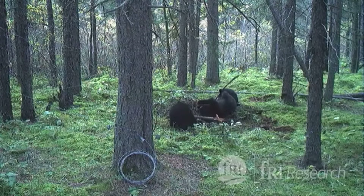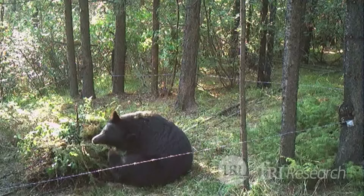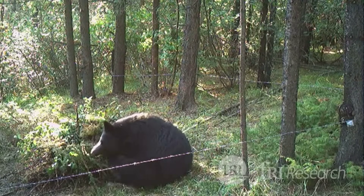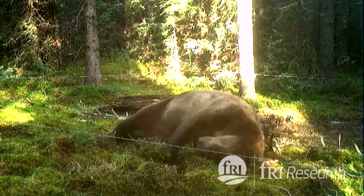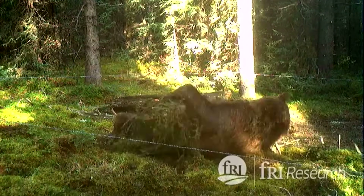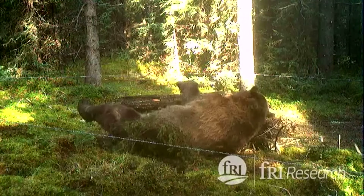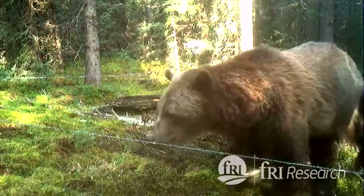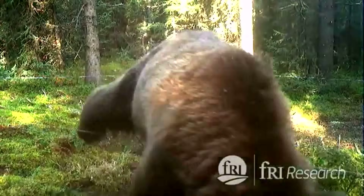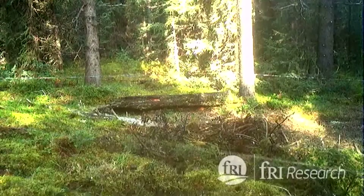And something these furry beasts have in ample supply — their hair. Researchers will be setting up hair snag sites across the province this summer. Mounds of moss and sticks are doused with a smelly attractant that proves irresistible to any bear that passes through. Each site is lined with barbed wire, so when a bear comes to investigate, some of its furry coat will be left behind. When they cross the barbed wire, they leave a little tuft of hair, and that's what we're looking to collect.